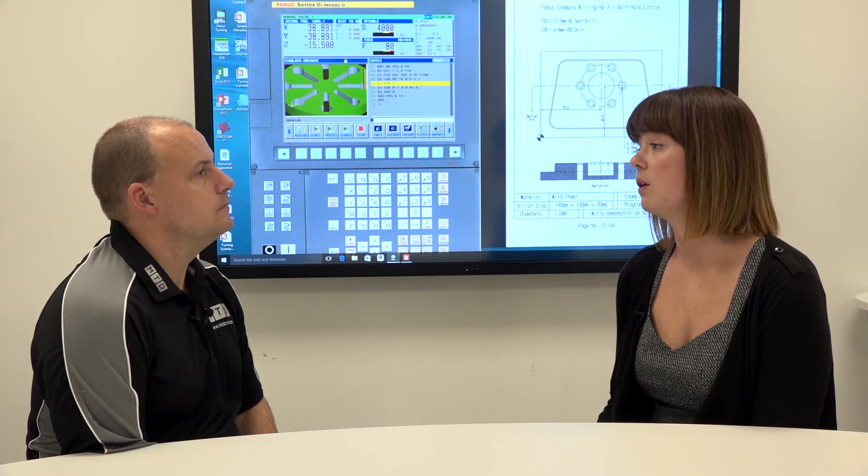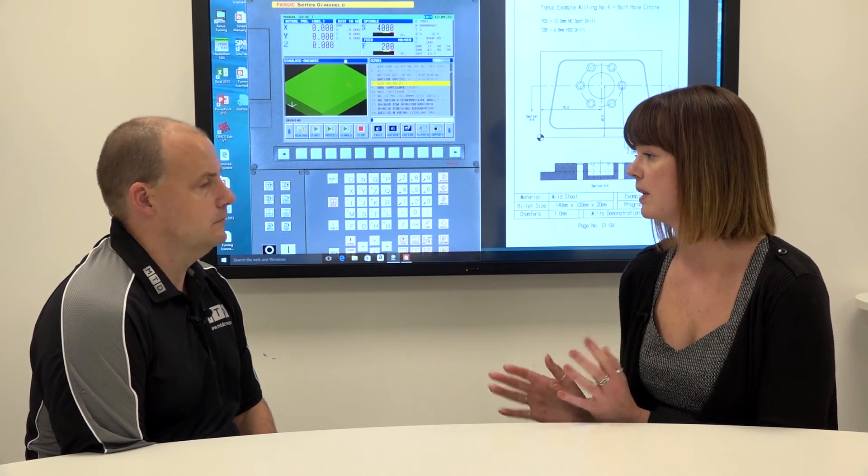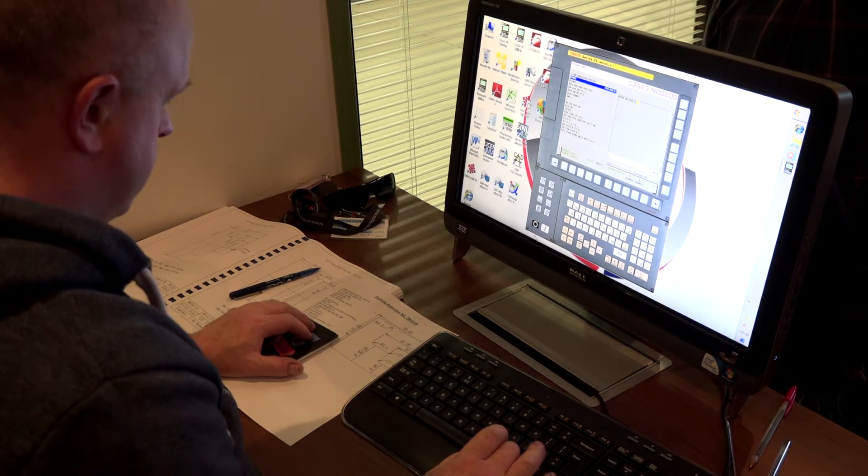For operator courses, they only take up to three people, because being around a machine with too many people is problematic. For programming courses, they can have up to nine people in a classroom.